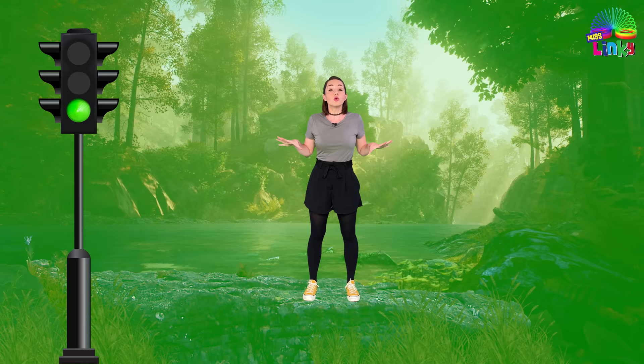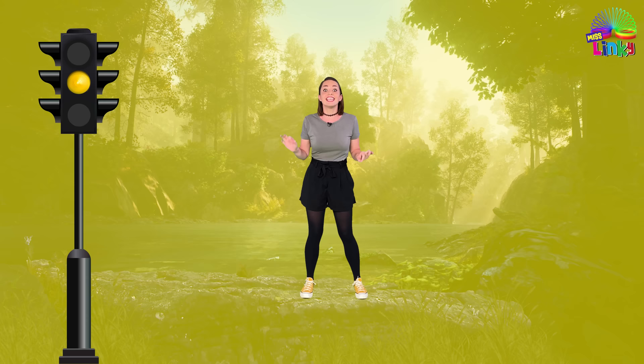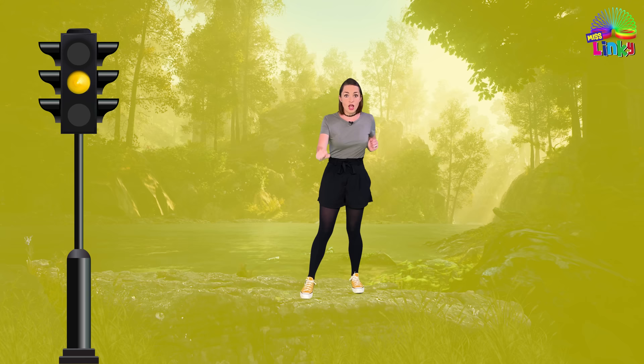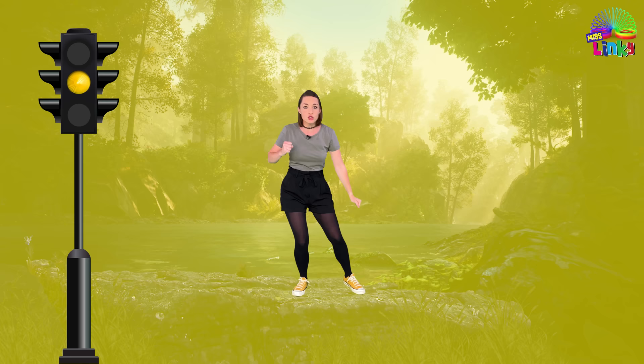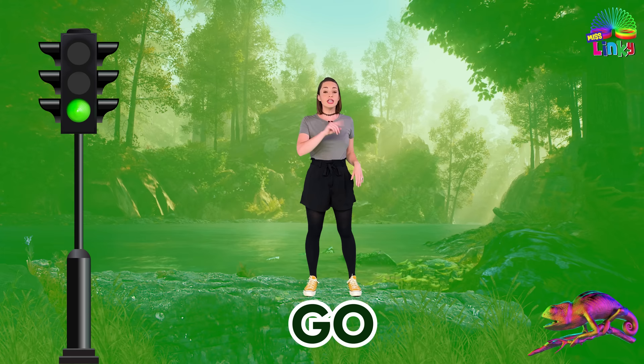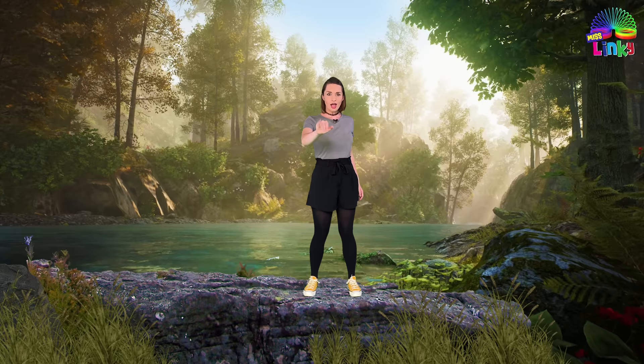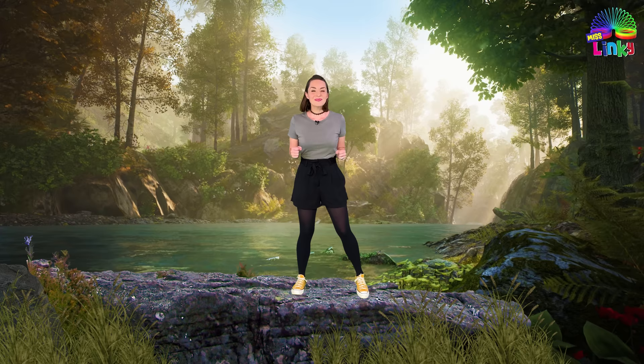So the game works like this: the background color is going to change. When the color changes to green we are going to run on the spot. When the color changes to yellow we are going to move in slow motion. And when the color changes to red we are going to stop and freeze until the color changes again. So remember: green means go, yellow means slow down, and red means stop. Are you ready to be a chameleon with me?